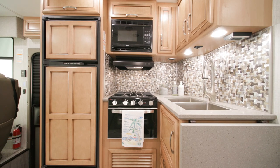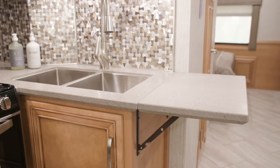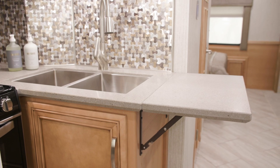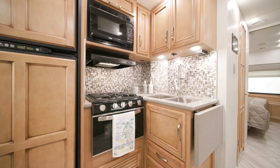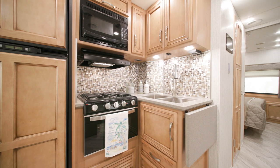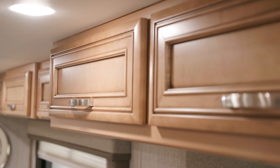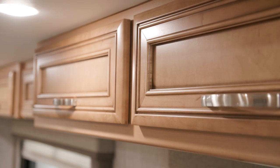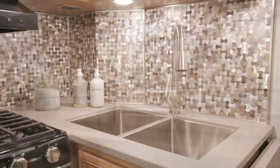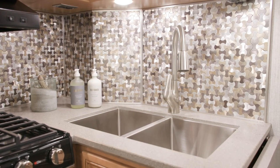The galley on this floor plan offers an L-shaped kitchen, with a countertop extension on the door side. The handcrafted maple hardwood cabinets are available in three matte finish colors — Amaretto is seen here. All cabinets also include soft-close doors and drawers.